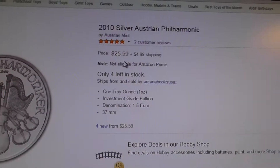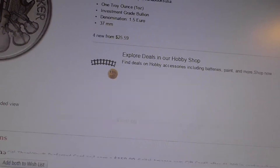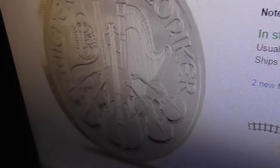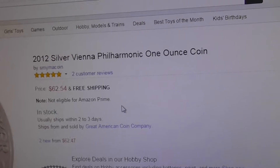Amazon's not any better — 2010 at $25 plus shipping at $5, you're back up to $30. No offense, but this coin is really — let's take a look at that. $62 for a 2012 silver. It's ridiculous.